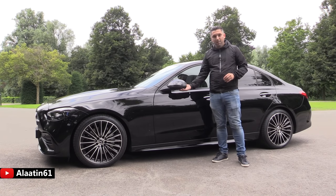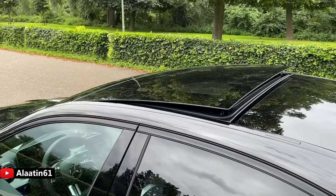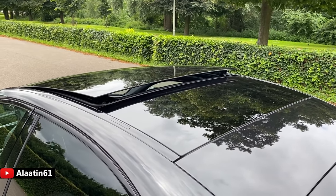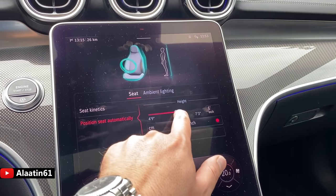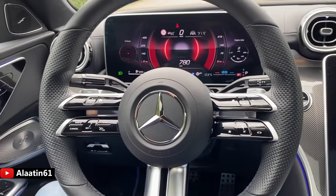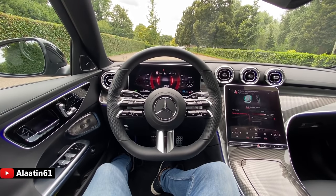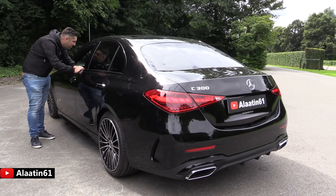Looking at the mirrors, you have the camera for the 360-degree camera system, the triangle for the blind-spot assist, and automatic folding mirrors. Of course it has keyless entry and keyless go. It has a huge panoramic sunroof which you can tilt and slide backwards. Tinted rear windows come with the Night Package. You can also buy it, for the first time, with rear-wheel steering — just like the S-Class.